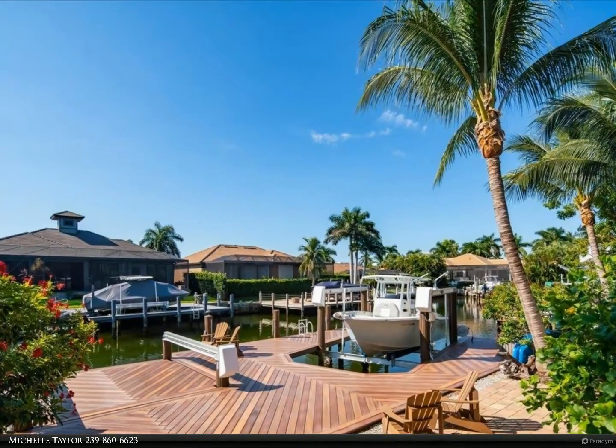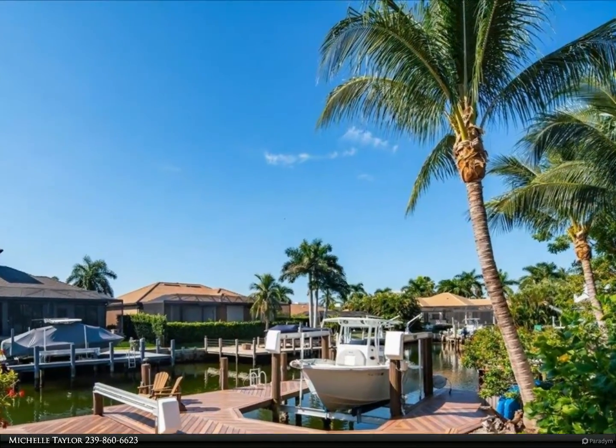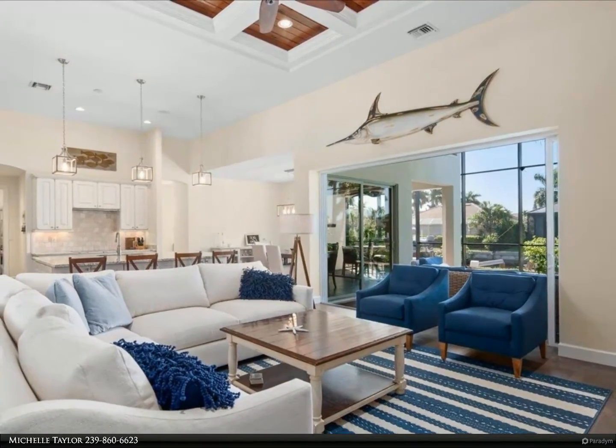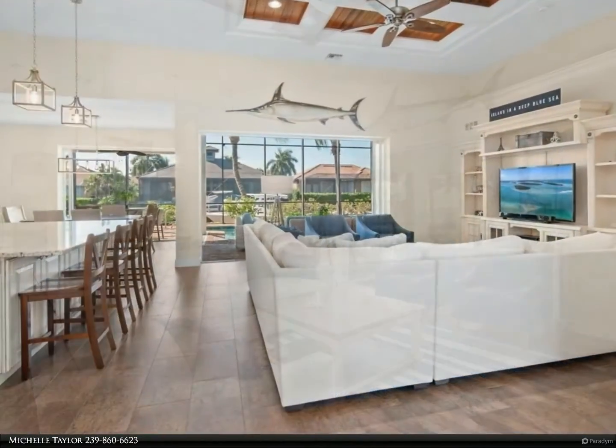This Berkshire Hathaway Home Services Florida Realty property video is presented by Michelle Taylor. This is the one — south facing, south end of the island — a boater's dream that shows like a model. Move right in, just a 12-minute boat ride to the gulf.